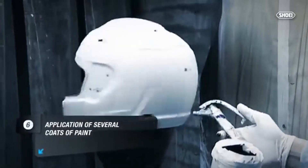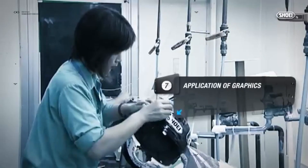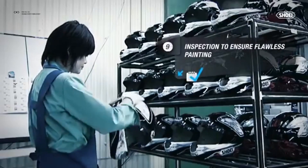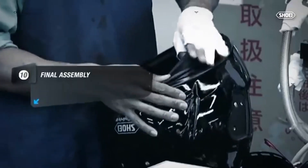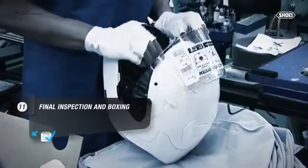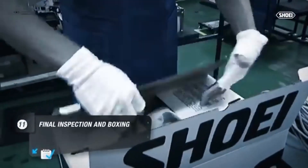After primer, there is a glossy print, then stickers and graphics are applied, followed by a final inspection. Then the graphics-only step is completed, then padding is added. The padding includes fitting and sizing. After another final inspection, it is box packaged.